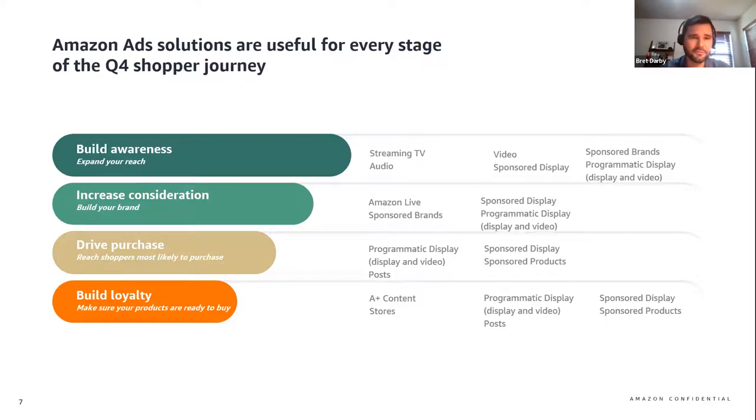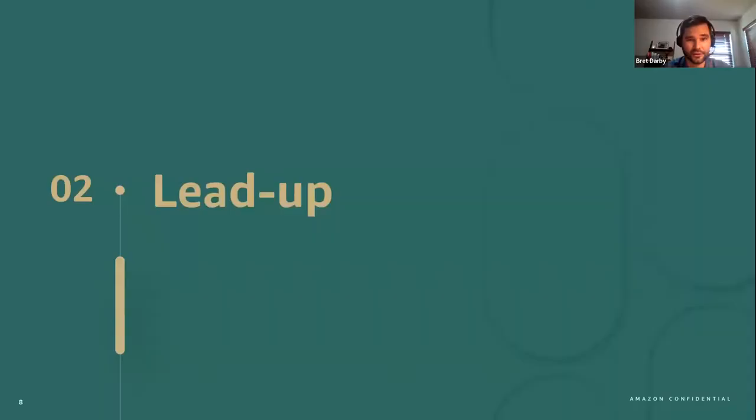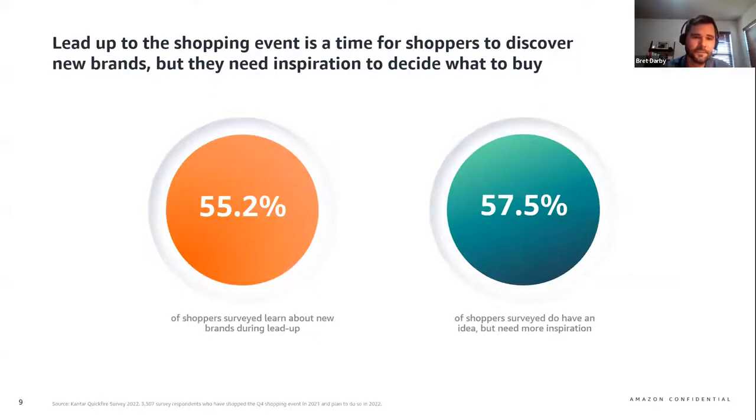Let's dive deeper and look at specific ad products being used during the lead-up phase. As traffic in Amazon stores begins to increase leading up to the holidays, it's really important to understand that shoppers are using this lead-up time to learn about new brands and they need some inspiration on what to buy. 57.5% of shoppers surveyed by Kantar reported having an idea of what they wanted to purchase but needing more inspiration to ultimately make a decision. This is an opportunity for you to showcase your brand's products using sponsored brands or sponsored display during the lead-up phase.